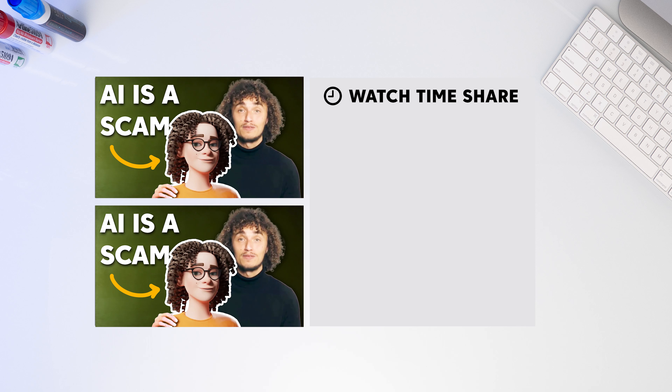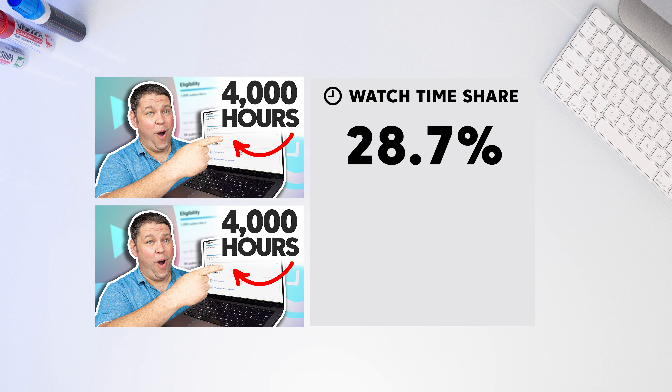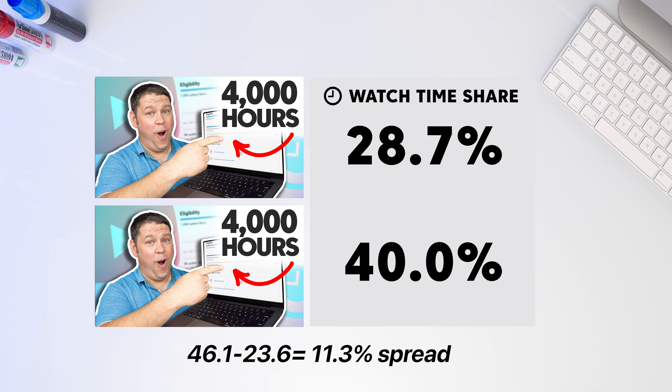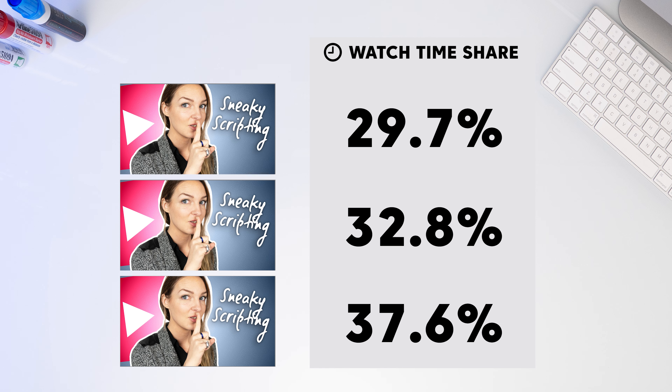Why do you think one of these thumbnails got 23.5% and the other 46.10%? How about this one? 28.7% versus 40%, or these: 29.7%, 32.8%, and 37.6%. Have you guessed it? Those thumbnails are all exactly the same — and those are actual test results from YouTube's new thumbnail testing tool.